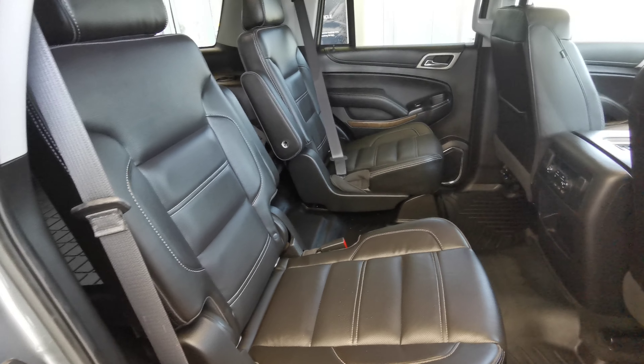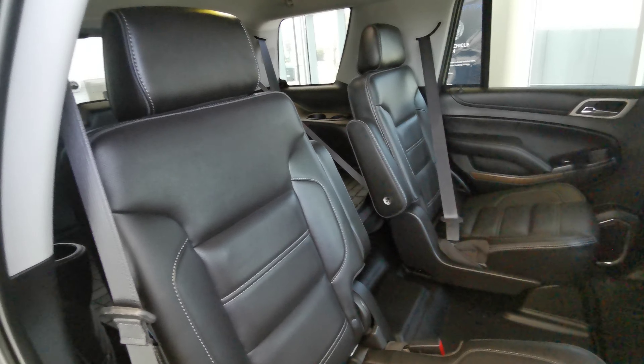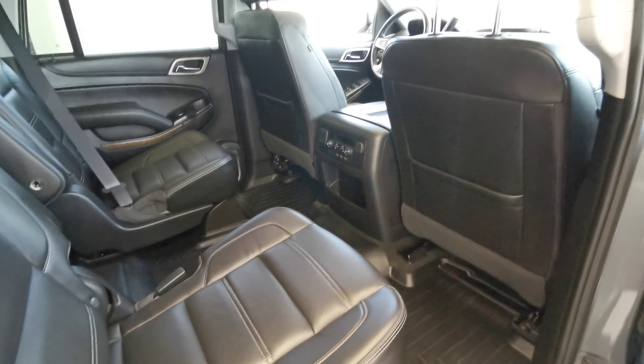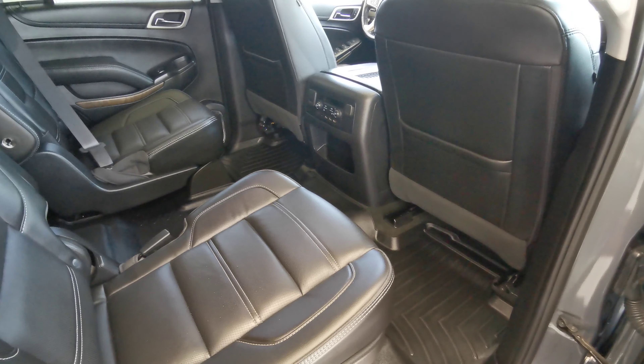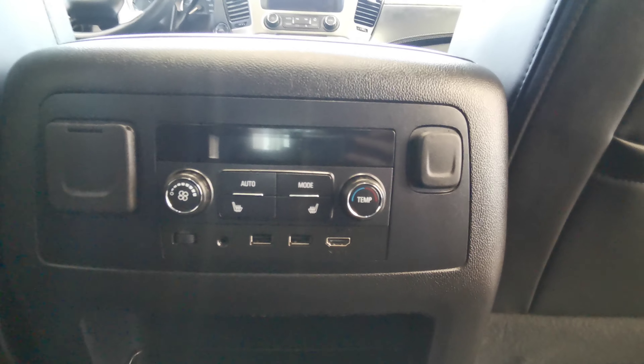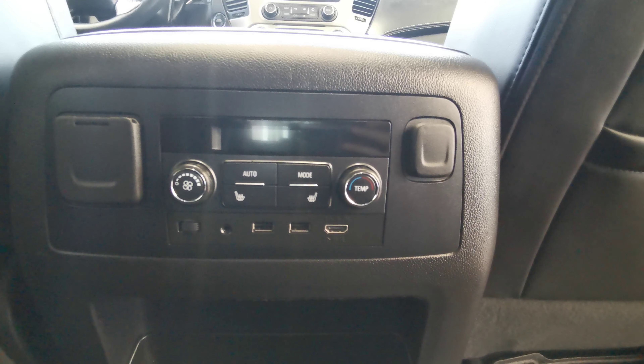The rear seats are black leather, same as the third row. The vehicle comes with all-weather rubber mats. Here are your controls for climate and heated seats.